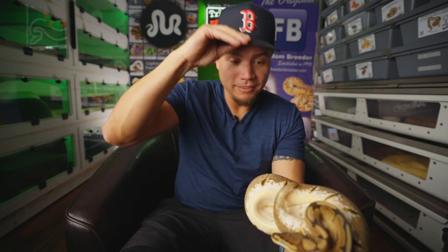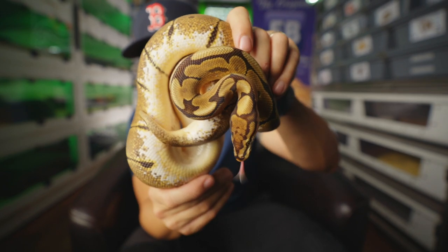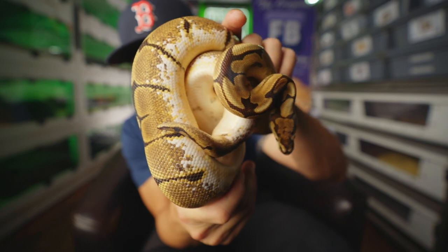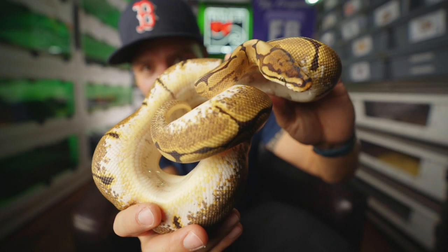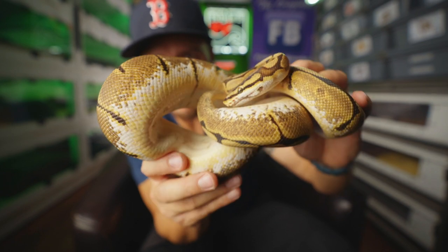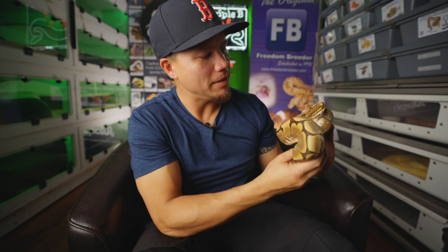So this is Miss Likely. She was also available at the shows, but she decided she wanted to stay with me. I named her Miss Likely because she is very, very likely to prove out to be 100% Het Sunset, even though she's Possible Het. If you see all that orange happening in her belly and the discombobulated head stamp — I believe she is going to prove to be 100% Het Sunset. That's how she got the name Miss Likely.